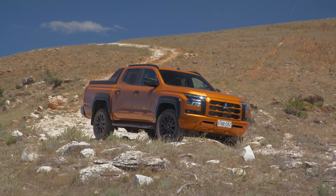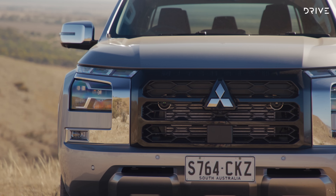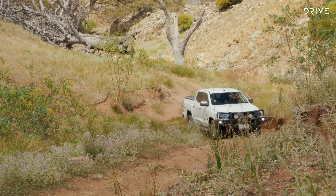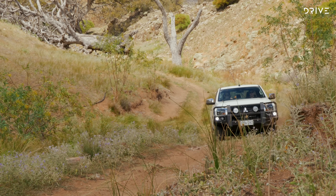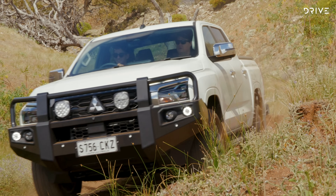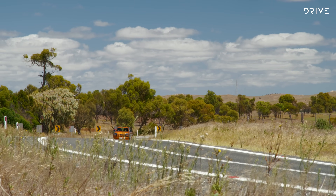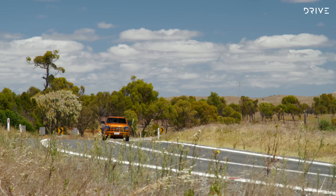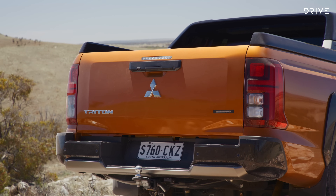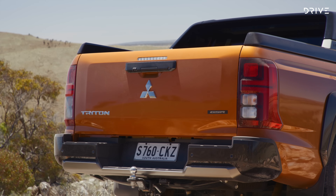The next generation Mitsubishi Triton is on sale now and rolling into dealerships around the country. It's priced from $43,690 plus on-road costs as a two-wheel drive double cab model, while the cheapest four-wheel drive double cab is $50,940 plus on-road costs. This spec is called GLX, and at the other end of the spectrum is the GSR top specification, priced from $63,840 also plus on-roads. For the full rundown of pricing and specification, head over to drive.com.au.